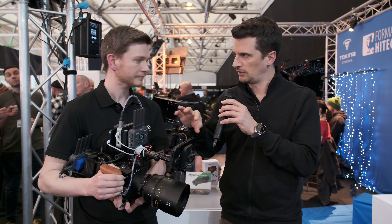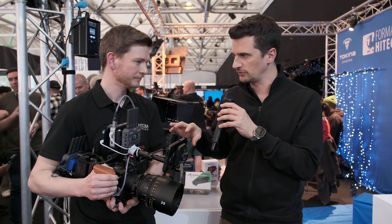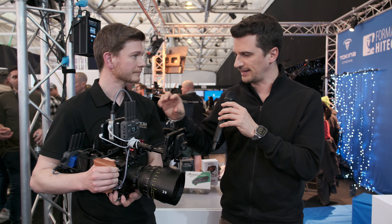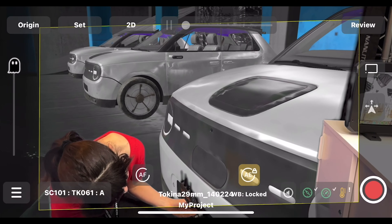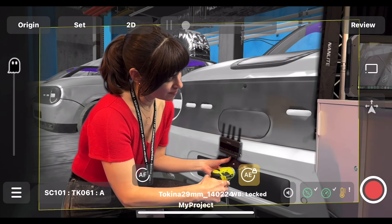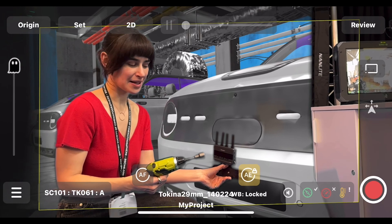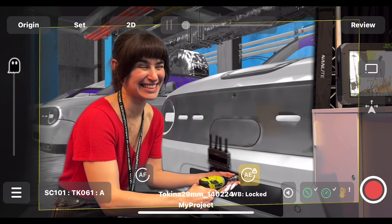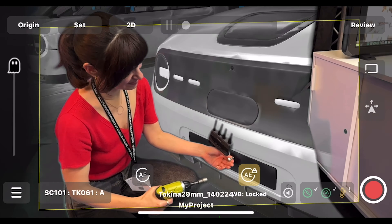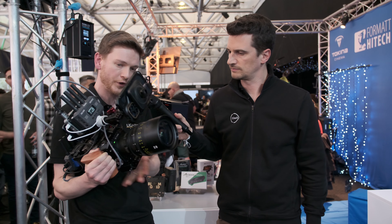You get a real-time preview but then it also transfers that data to the actual footage shot with the camera. On the phone we can see our preview of the 3D scene and frame correctly. We also have a monitor on the back for a clean feed from the Z-cam, but for all intents and purposes we can use the phone as a monitor to see both our real and virtual scene. It transfers perfectly into post and works with the footage from the Z-cam or any camera.